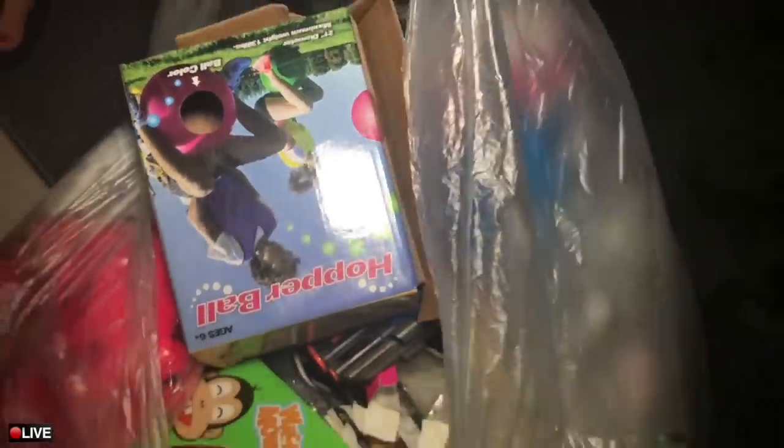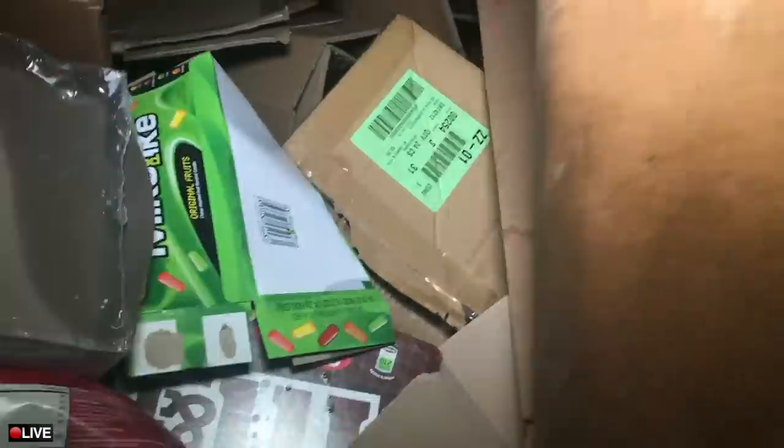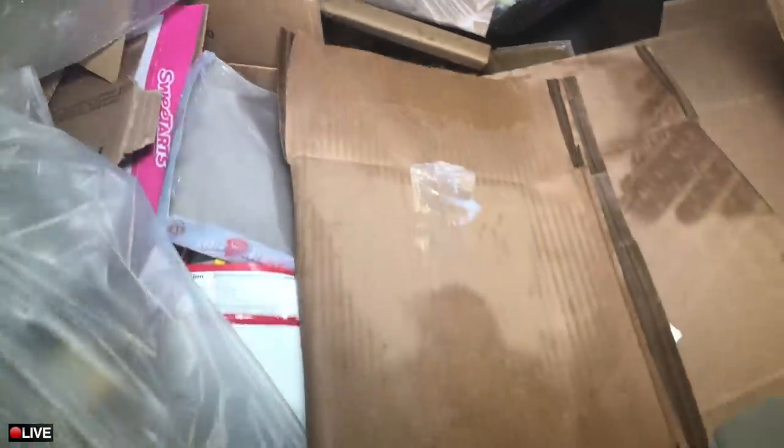So we're gonna take this. A little bit of stuff here. You guys already know we pretty much came here to see if there was a note, and sadly I don't see any notes, which is okay. That's pretty much it guys — unfortunately only a couple things over here at Five Below. Let's go ahead and clean up our mess Nicole and get on out of here.